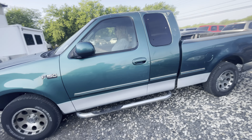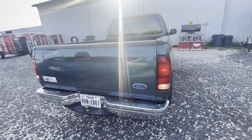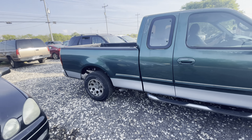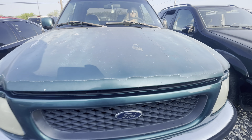Hey everybody, today we're at Alamo Auctioneers. We have a 1997 Ford F-150. It is an XLT trim with the 4.6 liter. Automatic transmission.